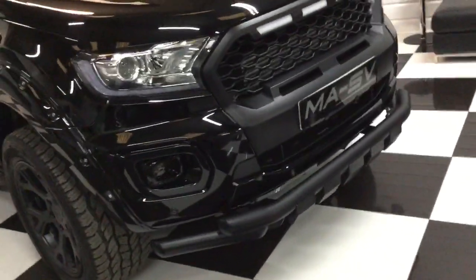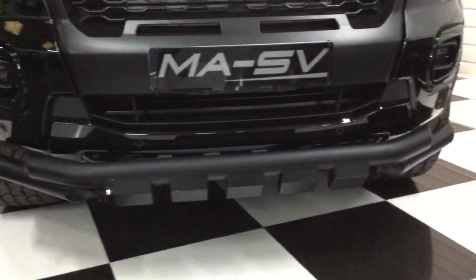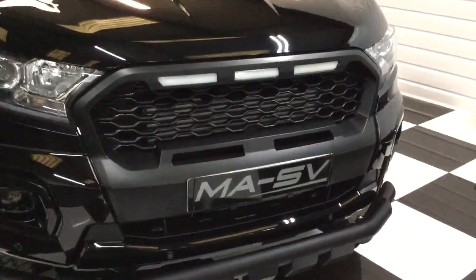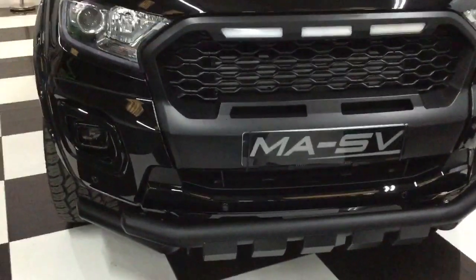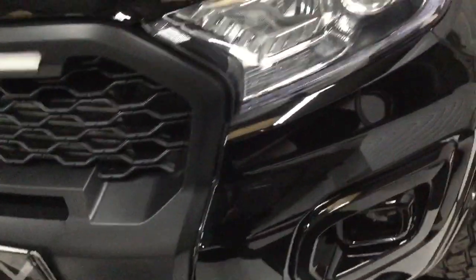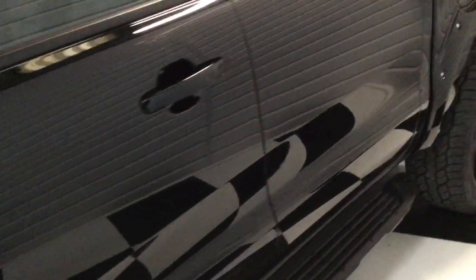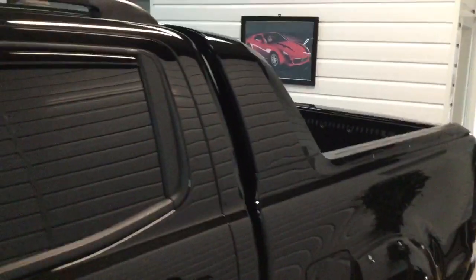There's also a different design front nudge bar to what we usually use — it's a nice looking one. It's got LED lights on the grille, and of course you've got the daytime running lights on the 2-litre model. There are parking sensors on the front as well as the rear. It's all been detailed in wax, so there's a lovely shine to it.